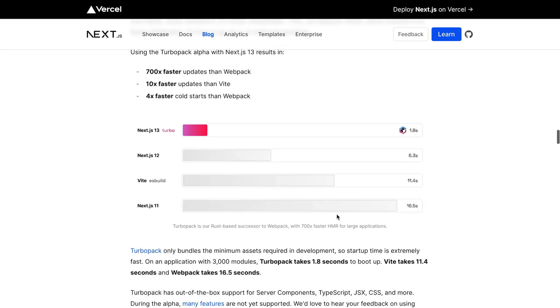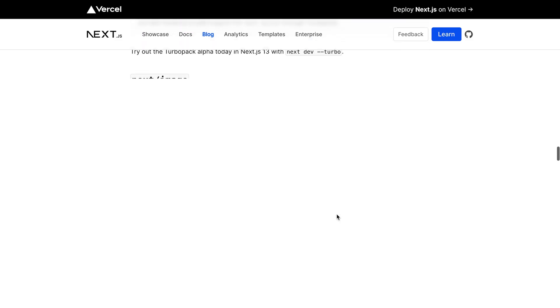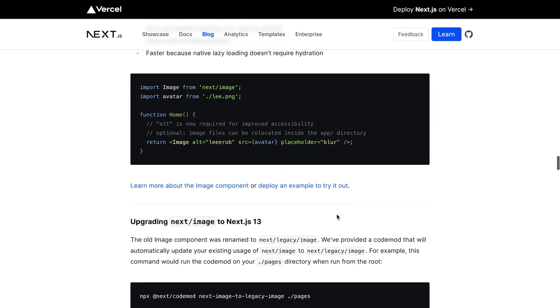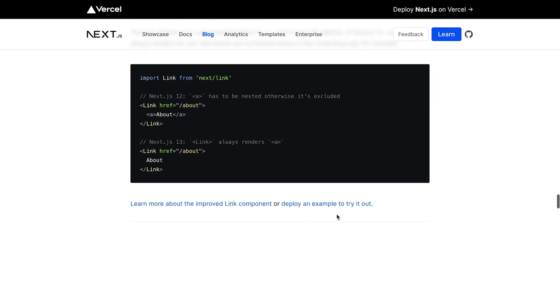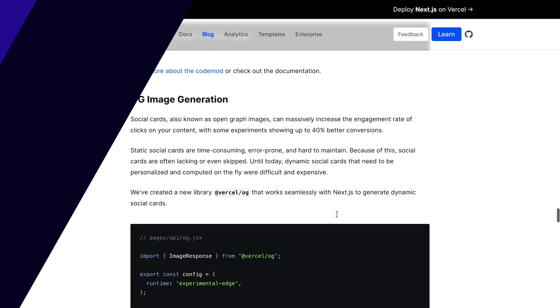Another thing is streaming. The app directory introduces the ability to progressively render and incrementally stream rendered units of the UI to the client. With streaming, server components and nested layouts in Next.js, we are now able to instantly render parts of the page that do not specifically require data and show a loading state for parts of the page that are fetching data. With this approach, the user does not have to wait for the entire page to load before they can start interacting with it.